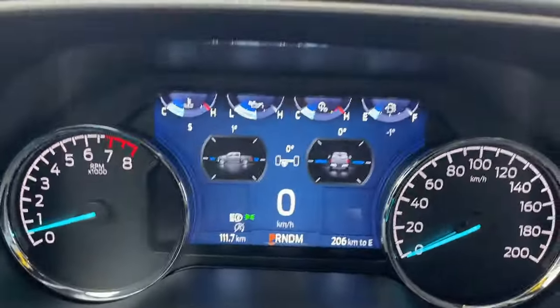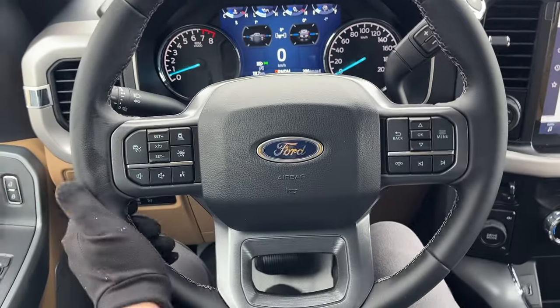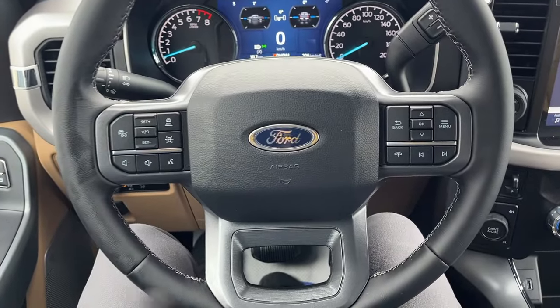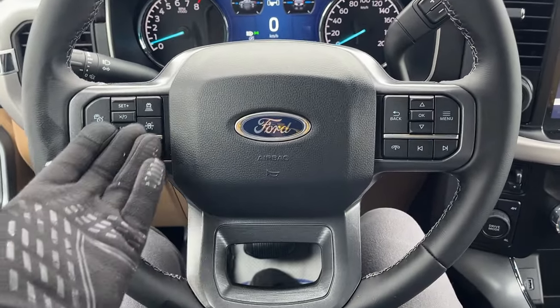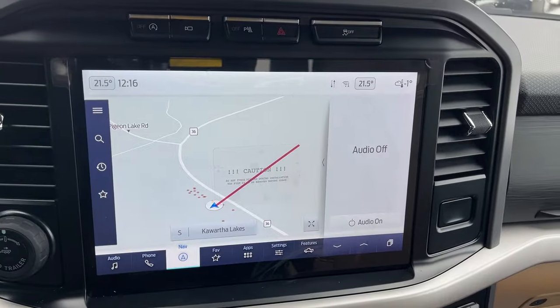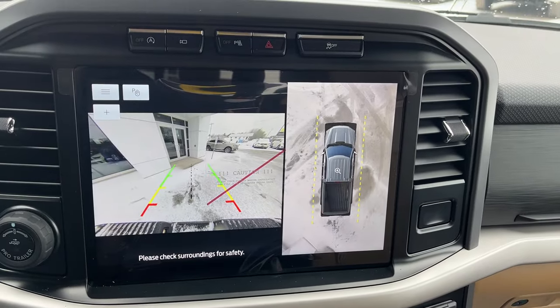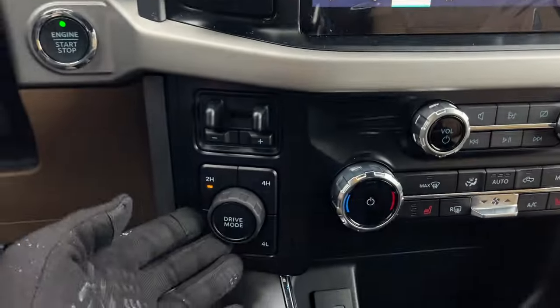Stepping into the vehicle, you do have a customizable digital display right behind the steering wheel. It's a really comfortable steering wheel on this truck. You do have Ford Co-Pilot 360 Assist 2.0, so you get adaptive cruise and lane keeping. You also have navigation in the center screen, and if you pop it in reverse, there's your reverse camera and 360 camera views.